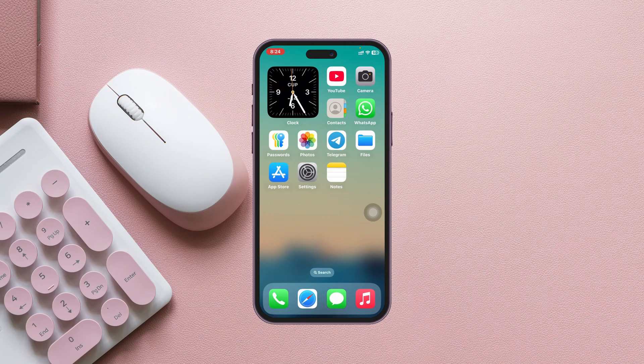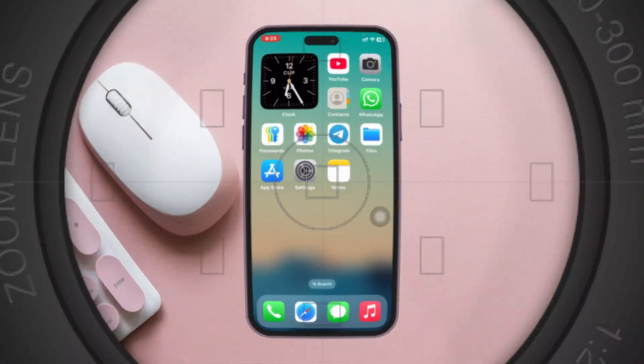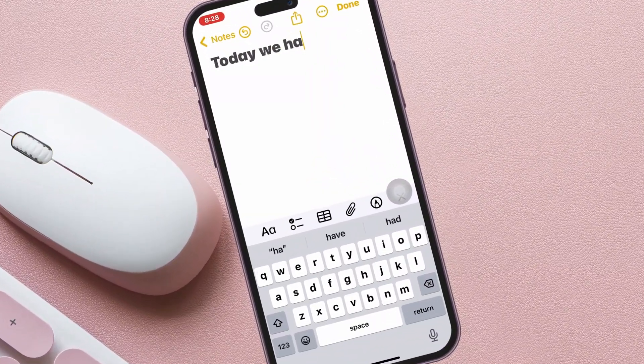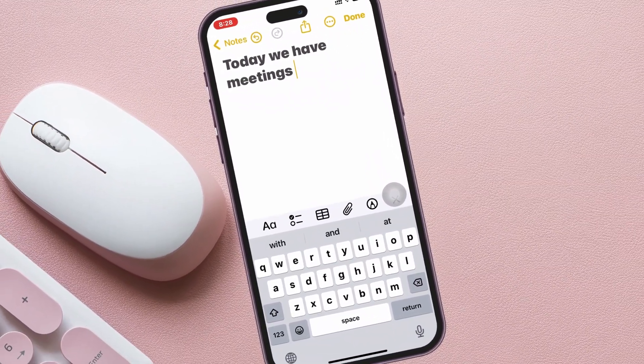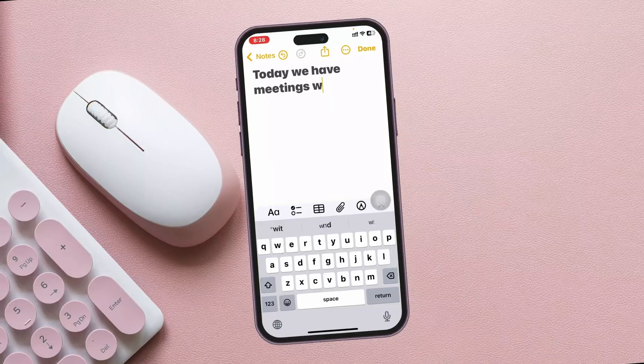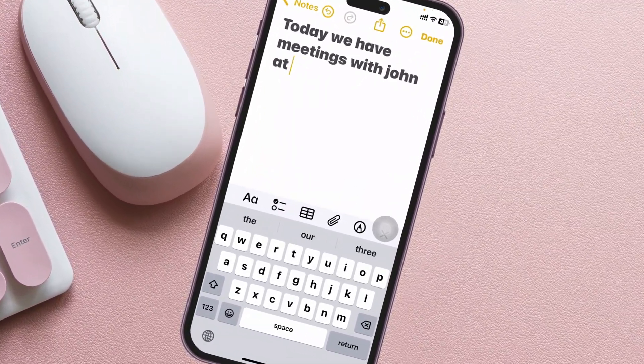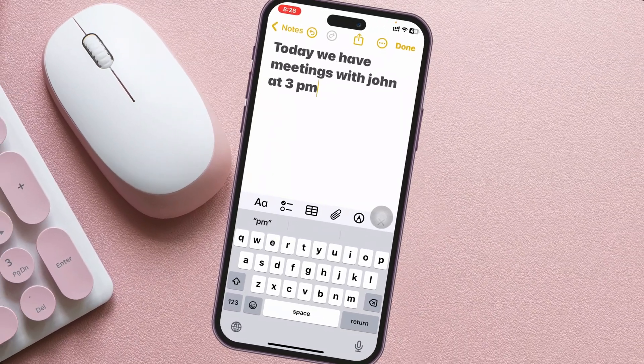How to fix iPhone notes disappearing after the iOS 18 update. Welcome back to the Skytech Studio. In today's guide video, I'll show you how to fix your iPhone notes disappearing automatically after the recent iOS 18 update. Let's jump right into the video.